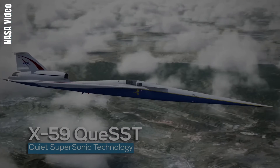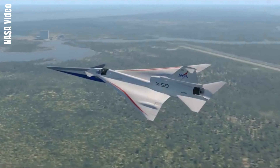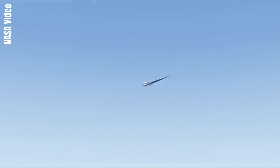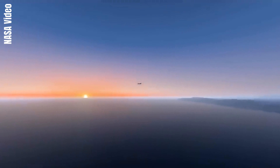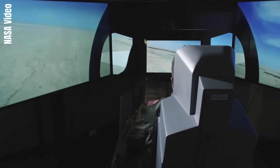The X-59 QSST, developed by Lockheed Martin and NASA, is an experimental supersonic aircraft designed to fly at speeds exceeding the speed of sound without creating a loud sonic boom. This is achieved through its unique design, which includes a long, pointed nose and a 4K monitor in the cockpit instead of a forward-facing window.